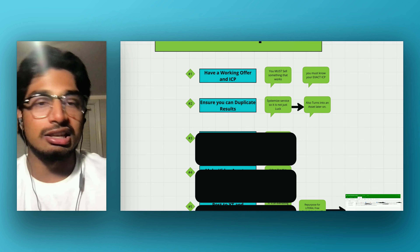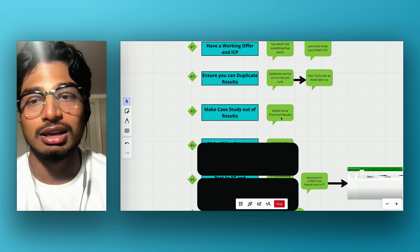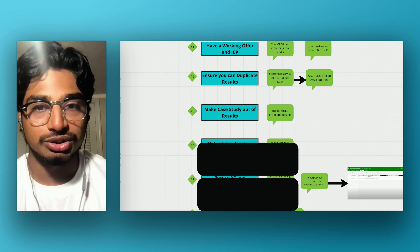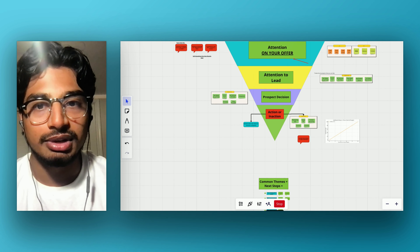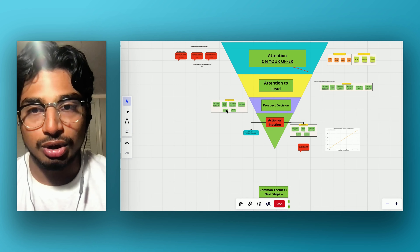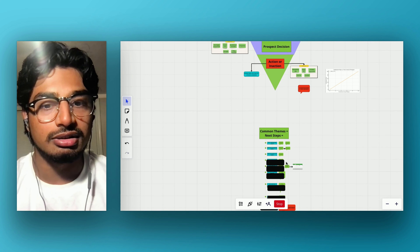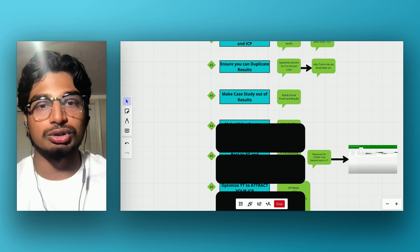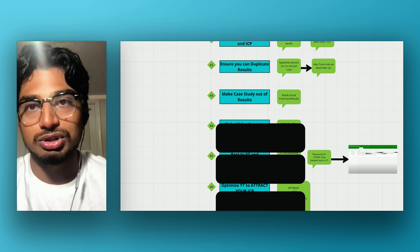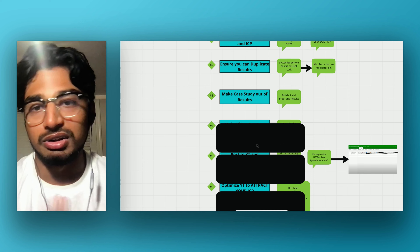Step three: make a case study out of the results you get — build social proof and results. Social proof gets people to turn into leads and gets people to take action, so it's absolutely huge. Post the case studies on YouTube and Instagram, optimize your profile, stuff like that.